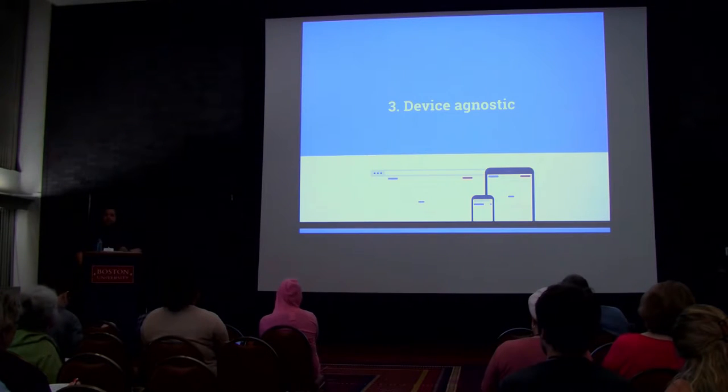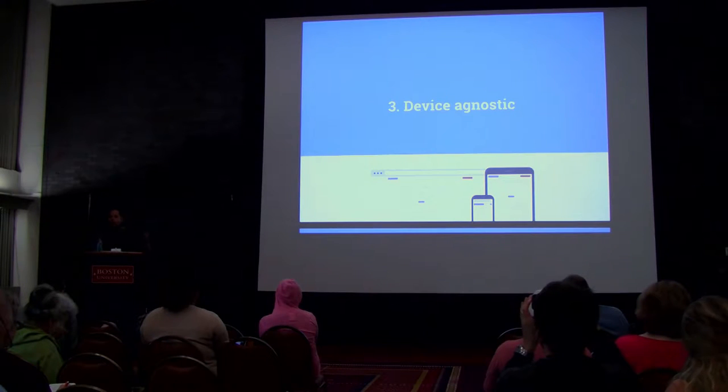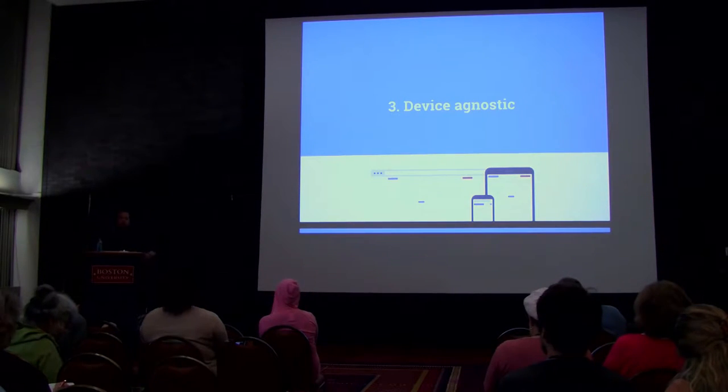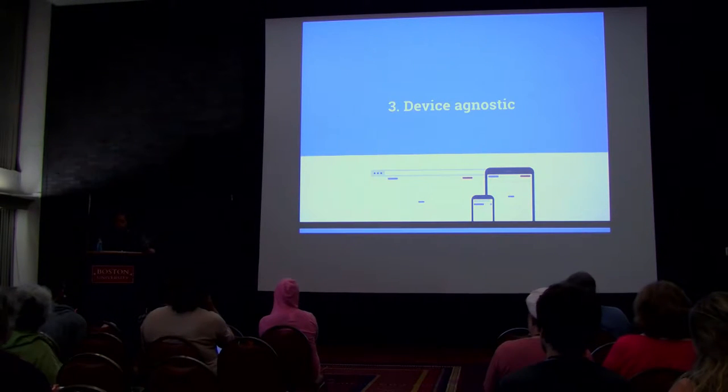Your website should be device agnostic — it should work everywhere, all the time. It doesn't matter if it's a phone, a tablet, a laptop, or a projector. It should just work. If you are adding features or tools or a new strategy, but that means it's not going to work right on a phone — don't do it. You would have to have a really important, strong reason to convince me that it's more important than just working on a phone.